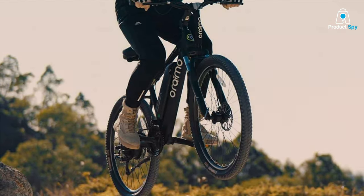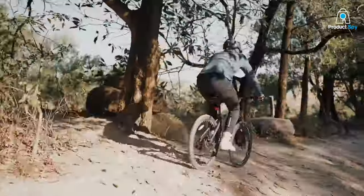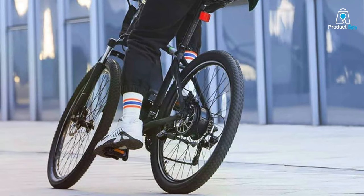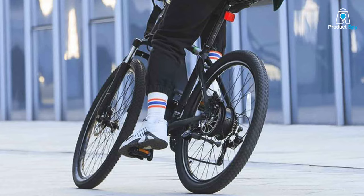In terms of usability, the Oremo Mountain Airbike is remarkably user-friendly. Its electric assist levels can be easily adjusted to suit your riding style, ensuring a comfortable and enjoyable ride regardless of your physical condition or terrain type. This bike is a testament to the fusion of technology and design, offering a seamless and efficient biking experience.